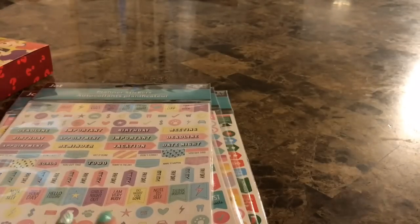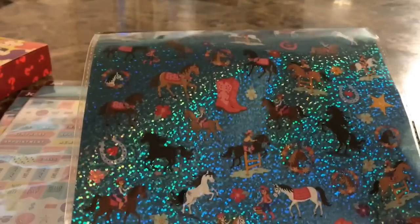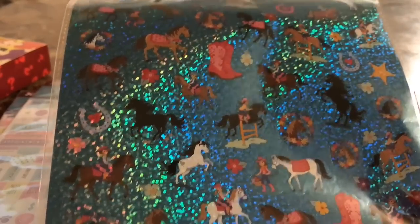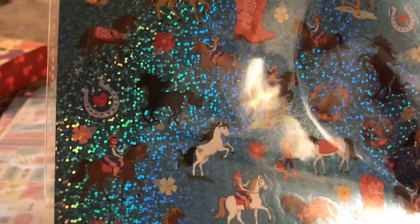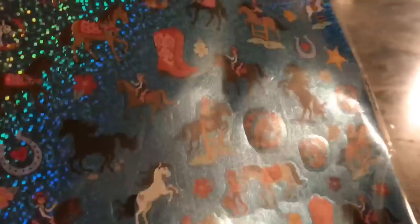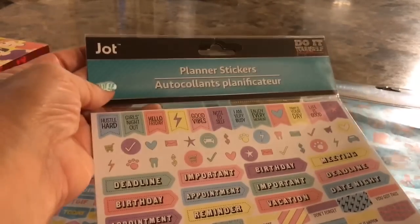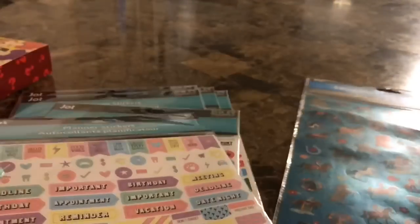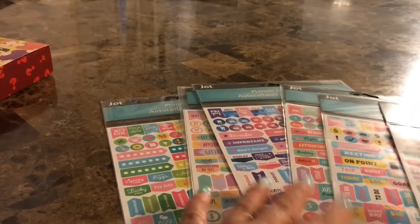The last set of stickers is a laser glittery shimmery set — I think it's like a cowgirl theme with horses, cowgirl boots, and stallions. How pretty is that! There are 50 stickers in this one. All the other ones don't say how many stickers, but all of these are by Jot. That's all the stickers I picked up — there you have it.